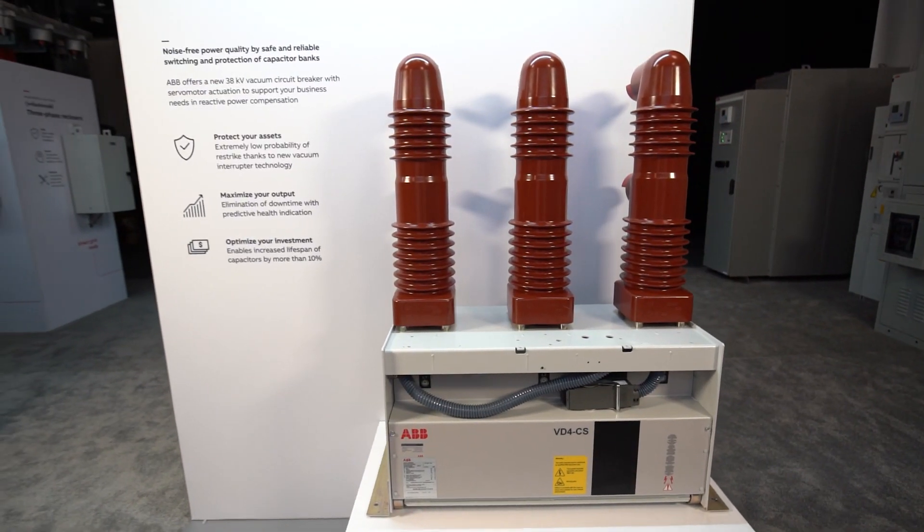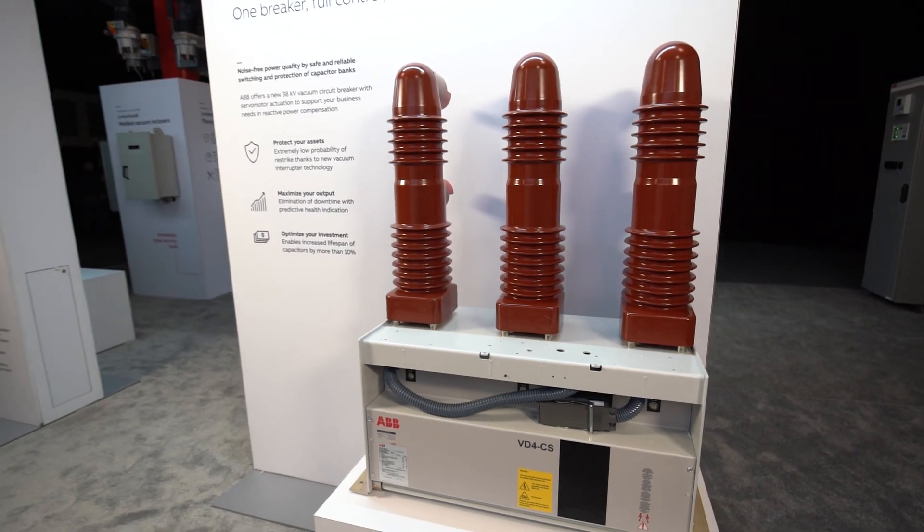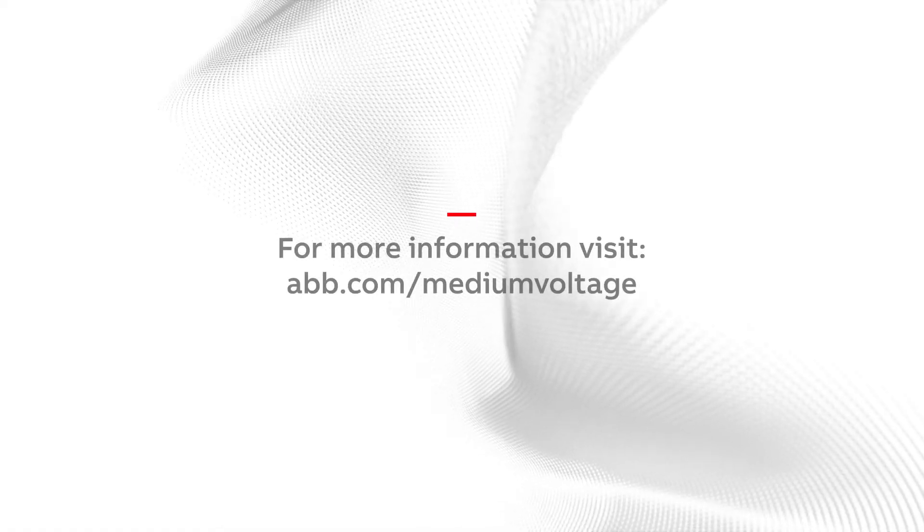To find out how VD4CS can help save up to 20% on your next project, contact your ABB representative.